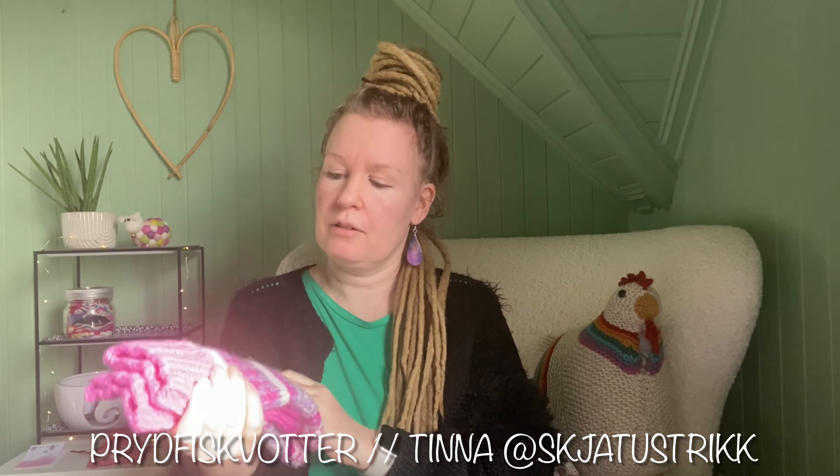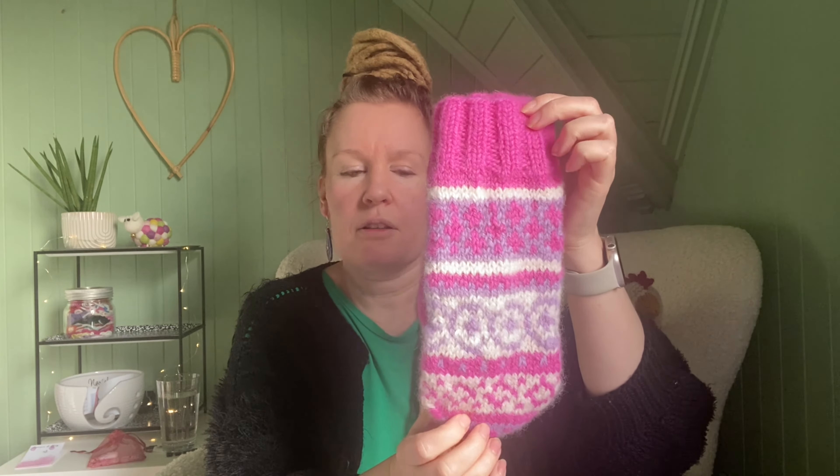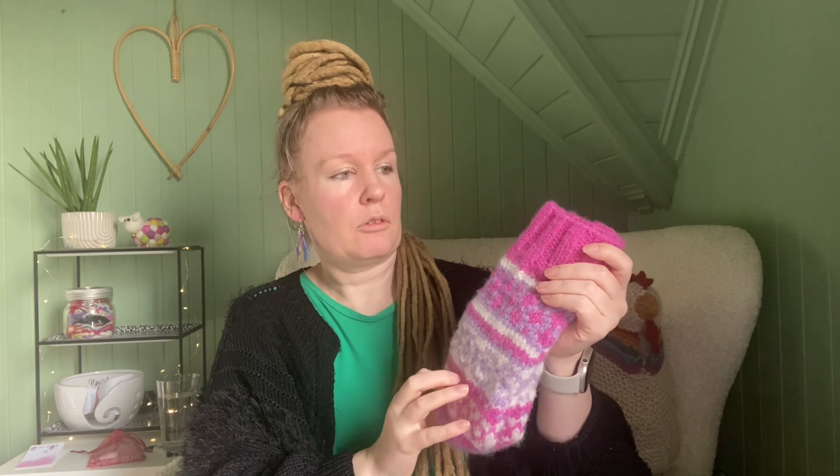So I've woven in the ends. The design is called Pryd Fisk Våt — I test knit it for Tinna. Her account on Instagram is Skiatustrik; she's Icelandic but lives in Norway and designs mittens, small hats and stuff — very colorful designs. This is made for Fivel or Lettlopi, Icelandic yarn. They were a little bit big for me — I have very small hands.